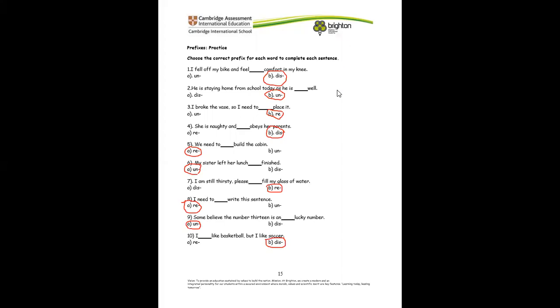Let's go ahead to the next question. We should underline the prefix in each word. We know the prefixes we've learned so far — un, dis, re. All we need to do is underline the prefix. Remember, prefixes come before the root word — you can't find the prefix after the root word. We have to find it before the root word, so finish it off.